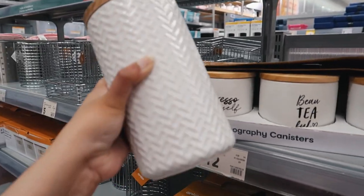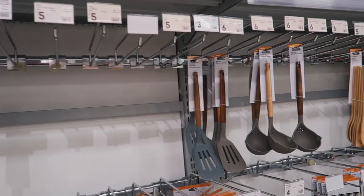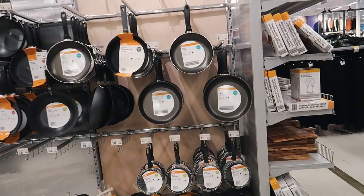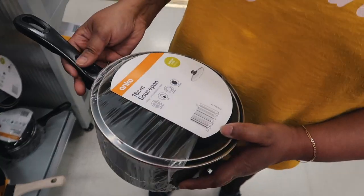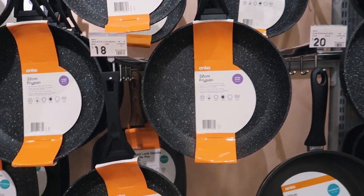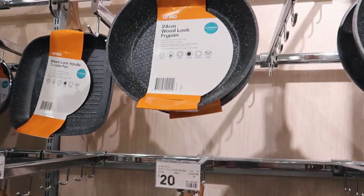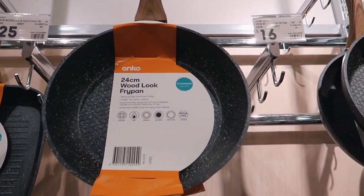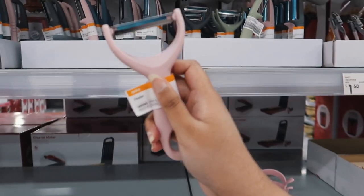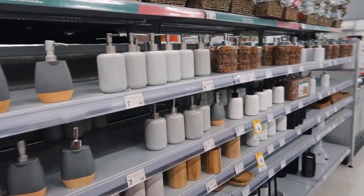I'm looking at some pans at the moment — got some frying pans and a griddle pan. Oh, look at this fry pan, this fry pan is cute!